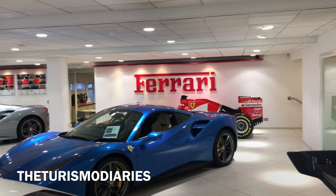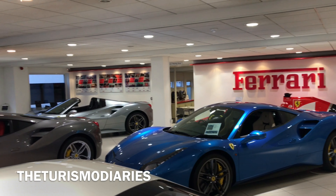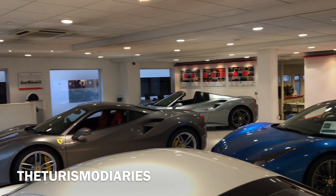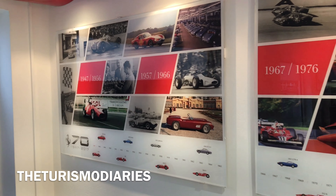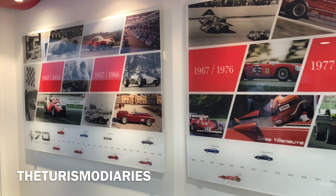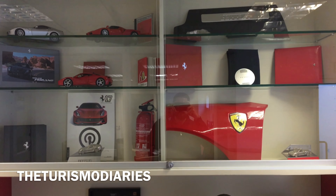The showroom itself was presented very nicely. They had various Ferrari displays from historical references to merchandise, and they even had a life-size Formula One car, which was just fantastic to look at.